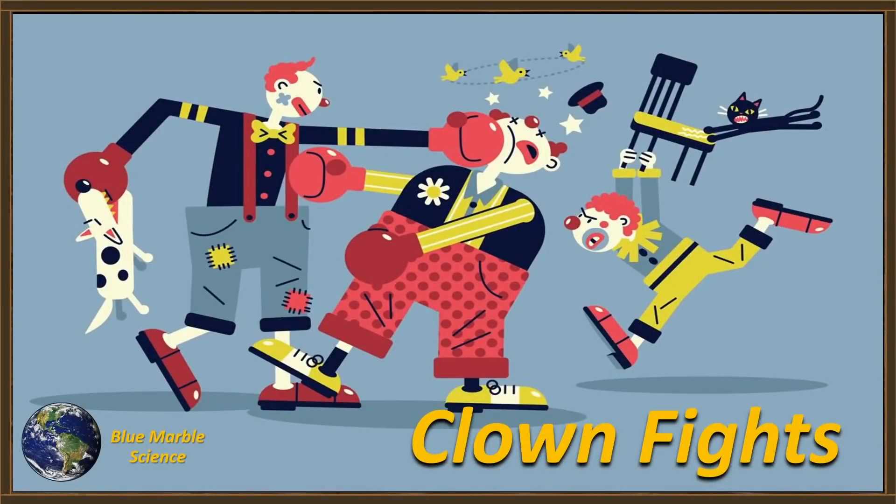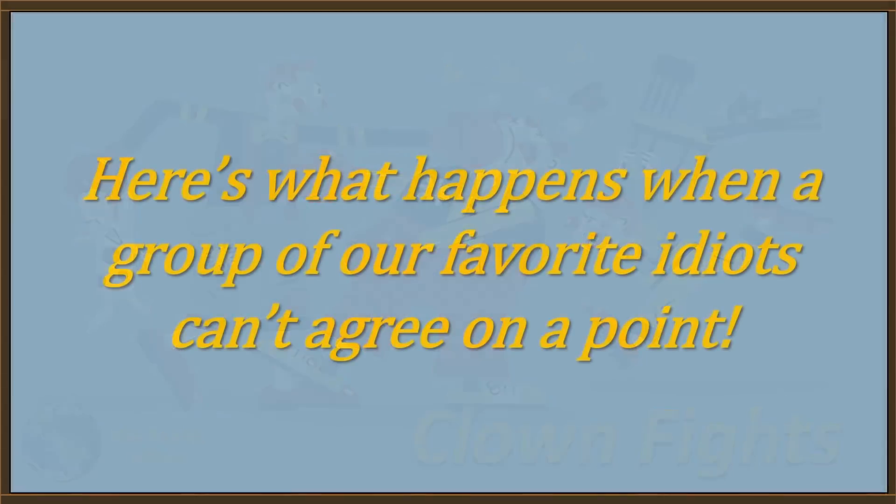Hello everybody, welcome to Blue Marble Science. Here's what happens when a group of our favorite idiots try to teach physics to each other and they can't seem to agree on a point. This is funny.